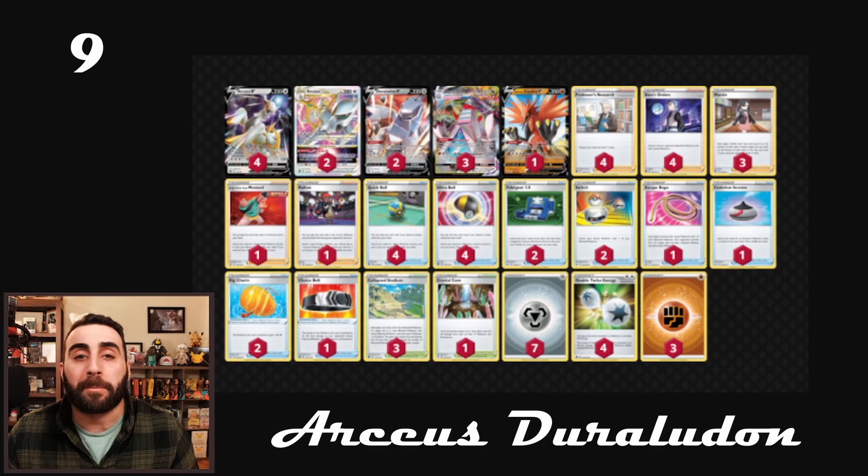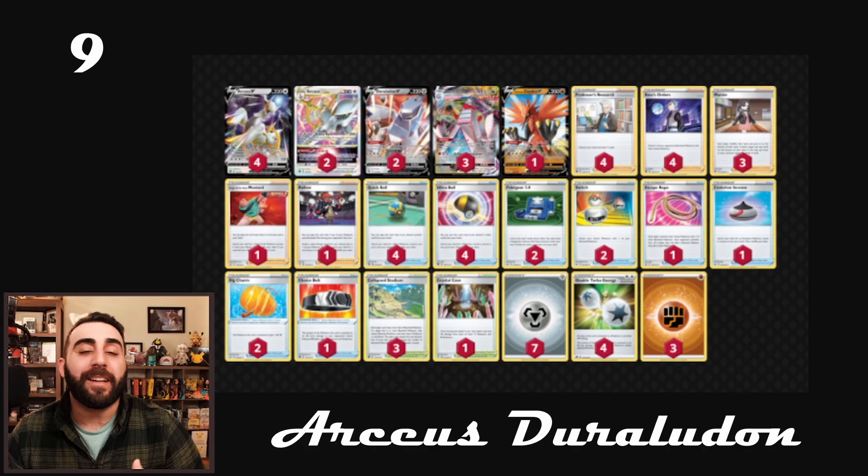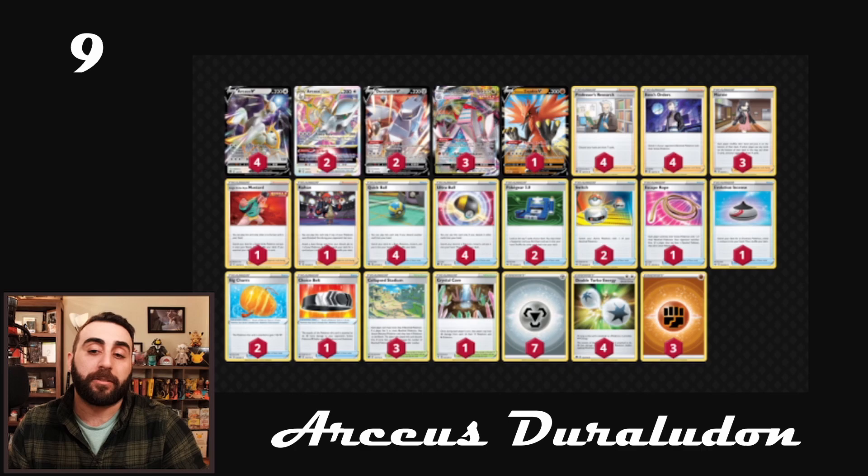So if you use Zapdos V's attack and for some reason you don't KO that Arceus, and there's a Dunsparce in play, you get rid of that Double Turbo Energy — well, now they can just start attaching energies, and it just gets a little weird. It's slightly counterintuitive, but it shouldn't be too much of a problem; something to keep in mind. The other thing that's interesting about this deck is that it only has one Single Strike Mustard. You might notice the weird Duraludon counts — two Vs, three V-Maxes; usually it's the other way around.